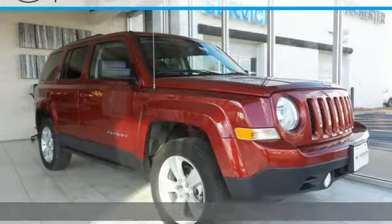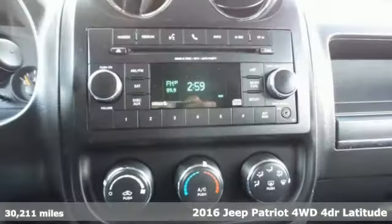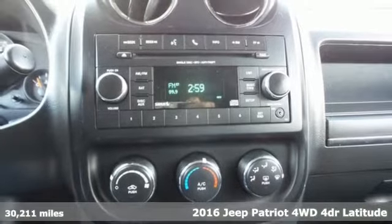It's a 2016 Jeep Patriot. The Jeep life fits your life. It comes with all the amenities you need.